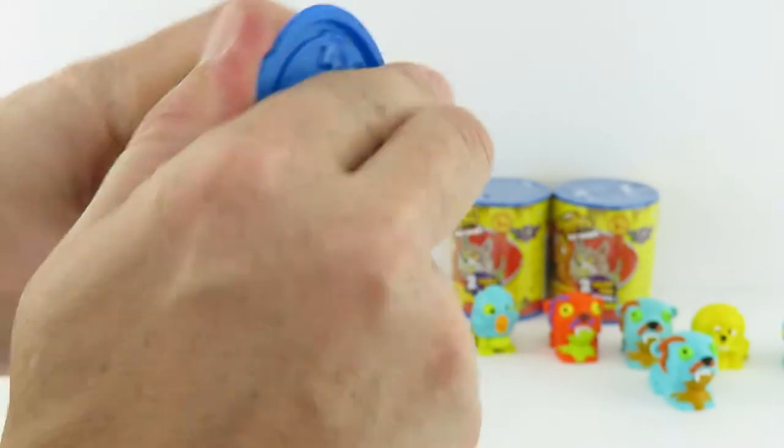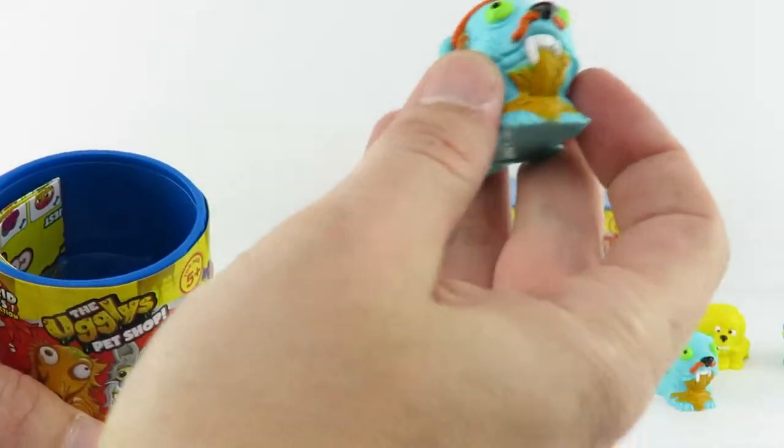What do we get? They have a glow-in-the-dark parrot I've been hoping to get. Oh, another duplicate. Yeah, another one. A lot of those today.